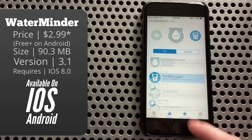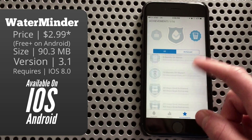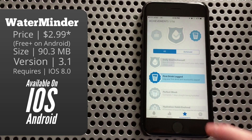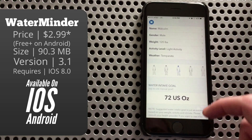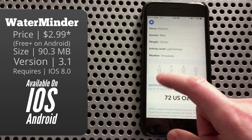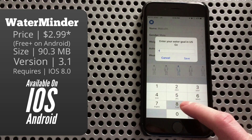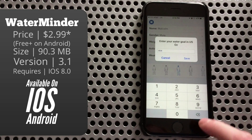Next up is the achievement tab, because everything has to have achievements now, and as you can see I'm not doing too hot yet, but we are getting there. In settings you can adjust your profile accordingly, and this is also where you'll change your avatar. At the bottom you can set whatever goal you want, although it will give you a number based on what you entered above.